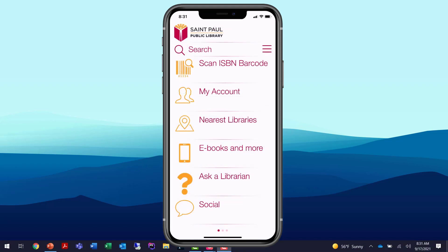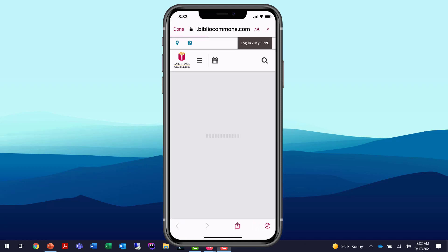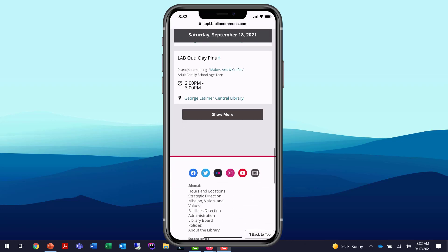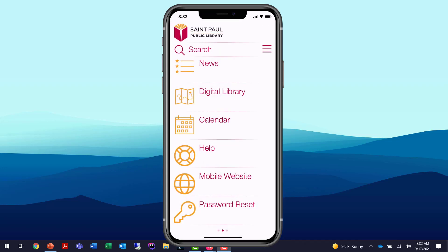Most of these options are library-defined, customized by St. Paul Public Library. If I tap on their Calendar option, it links out to a BiblioCommons page. I can view the page and use the web app. When I'm done, tapping Done in the upper left brings me right back to that menu page. St. Paul Public Library has been a great example of a live-in-production Innovative Mobile site. Now we're going to look at another site — Danbury Library — to compare and contrast.